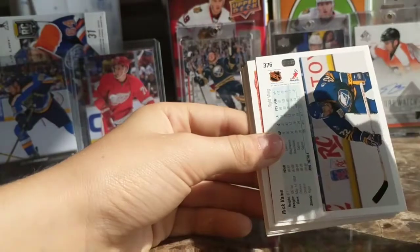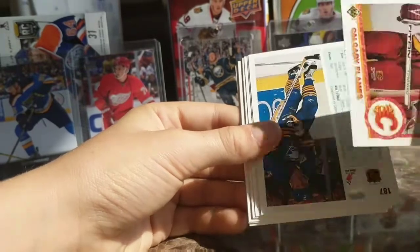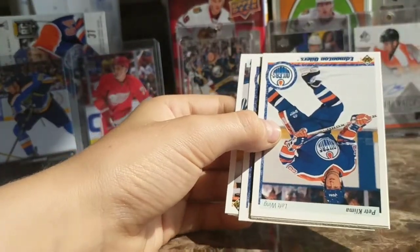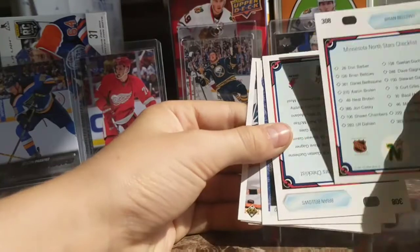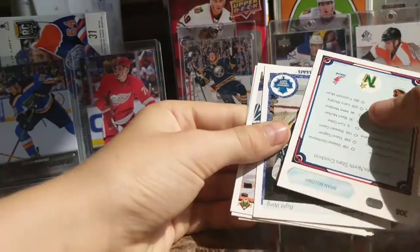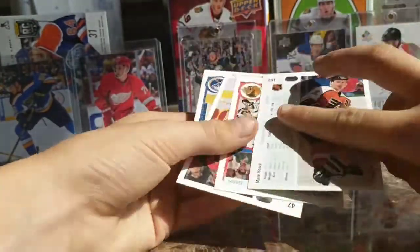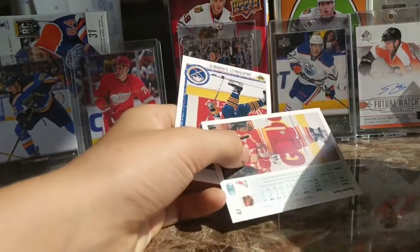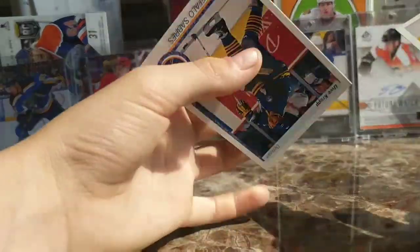Larry Robinson, Rick Vaive, Doug Gilmour, Steve Smith, Patrick Kimla, Peter Kimla, North Stars checklist, Gary Leeman, and then — Jeremy Roenick, Star Rookie! That's a good one indeed. Fleury again — second year, would have been a good one. Not a bad pack overall.